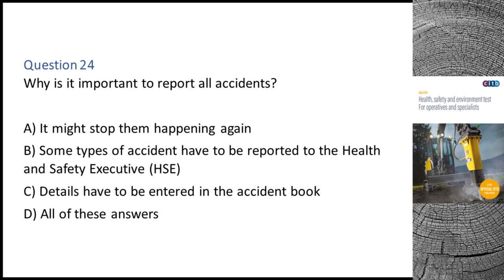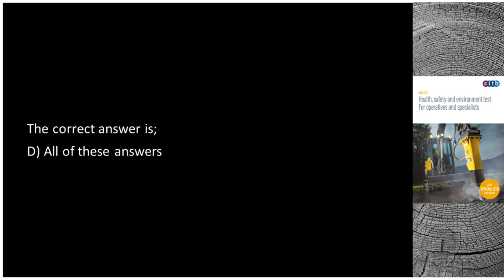Question 24. Why is it important to report all accidents? A. It might stop them happening again. B. Some types of accident have to be reported to the Health and Safety Executive (HSE). C. Details have to be entered in the accident book. D. All of these answers. The correct answer is D: All of these answers.